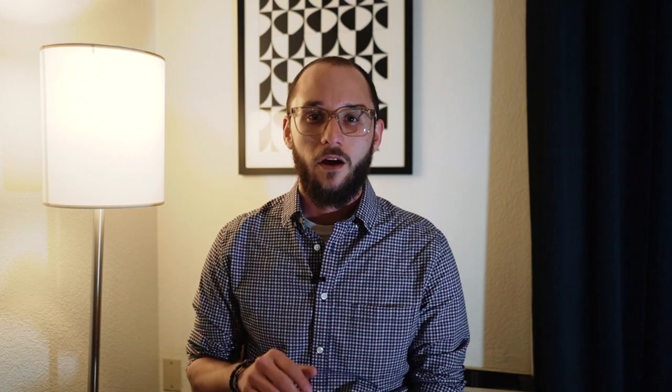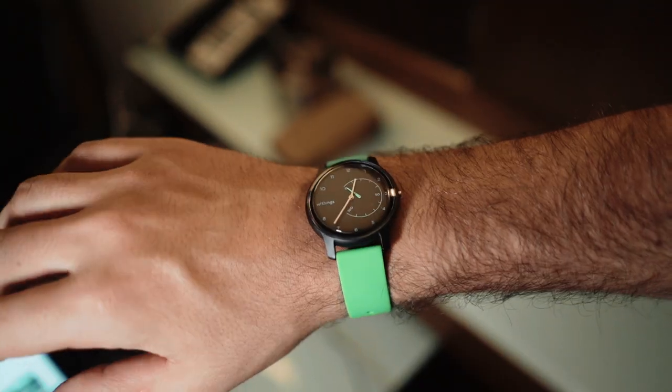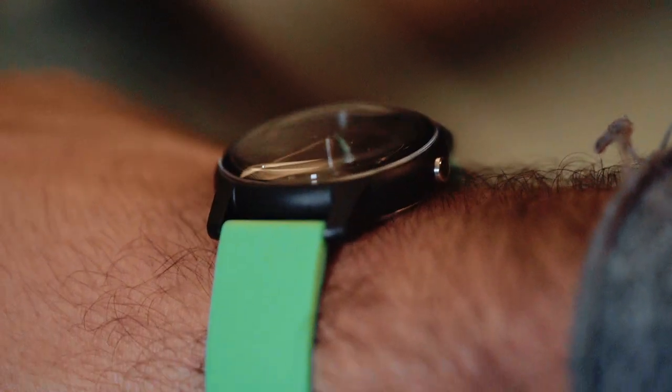If you want to get your hands on the Withings Move or Withings Move ECG, you can pre-order both of them right now. The Withings Move costs $70 and is only available in five color options at the start, but later on in the year they'll open up the customization options.